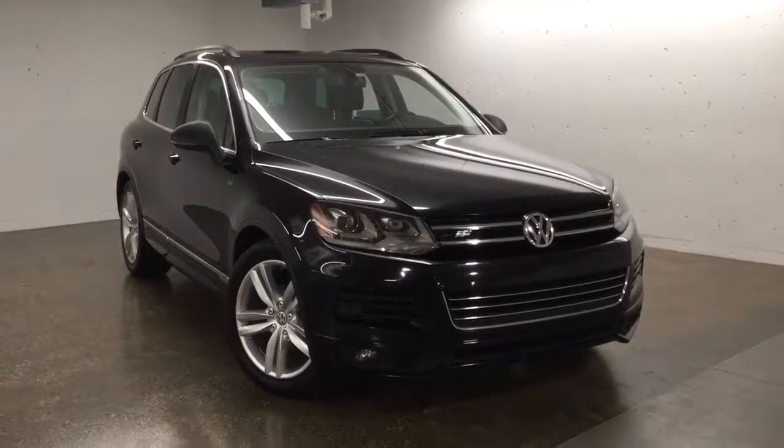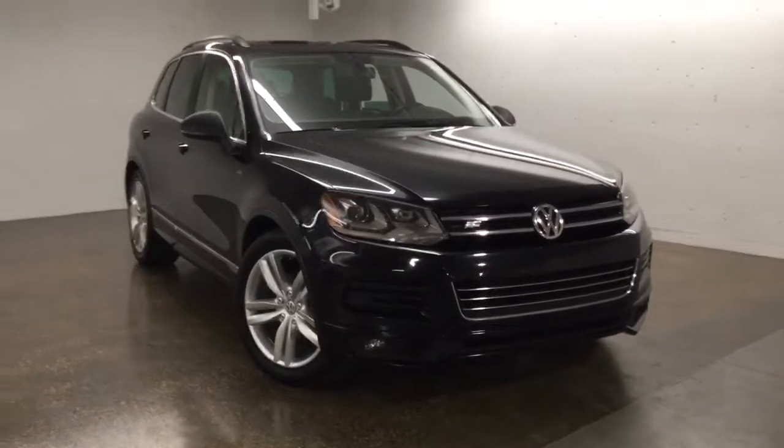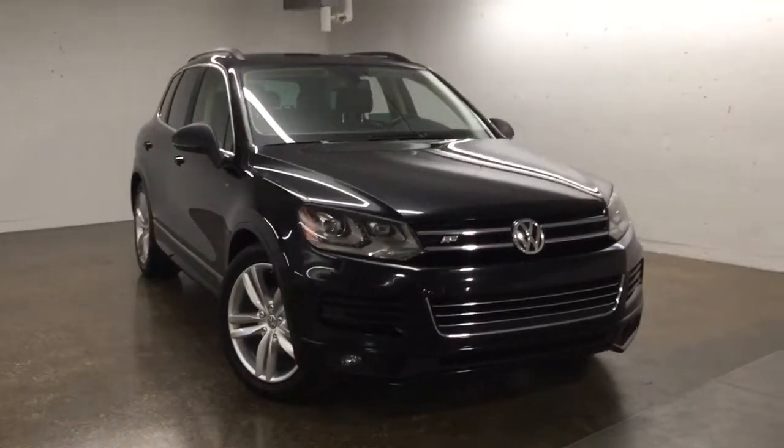Hello and welcome to Short Park Volkswagen. My name is Sinan and today we're going to walk around this 2014 full-size SUV, the Volkswagen Touareg.